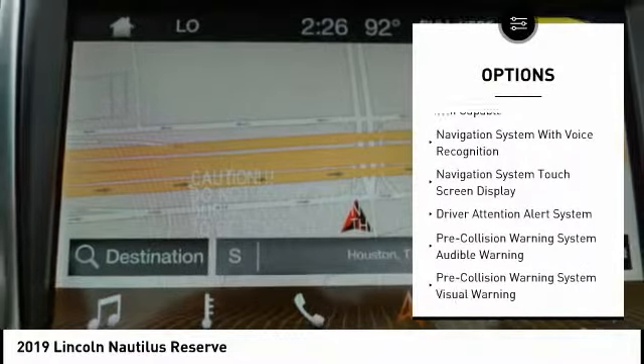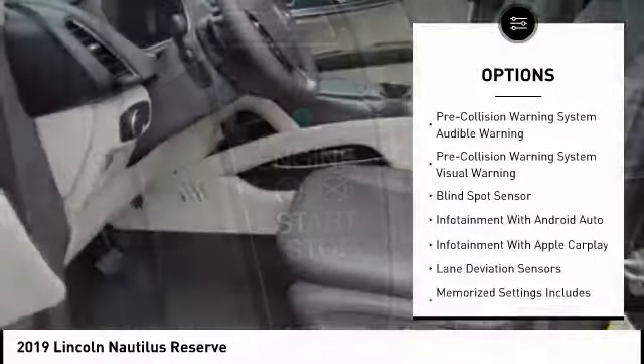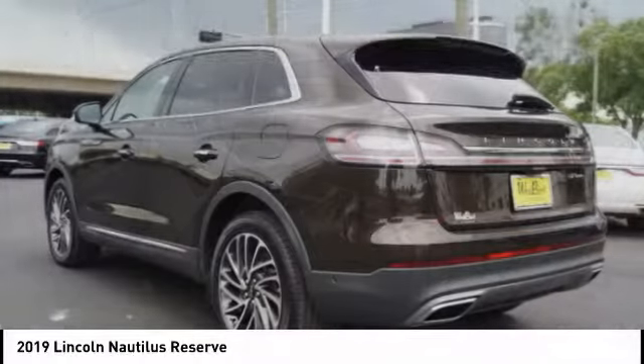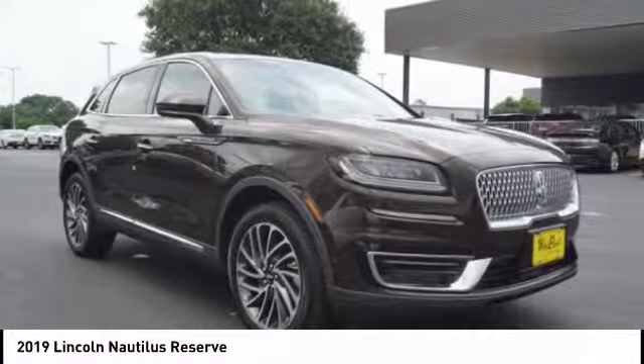Stability control, autonomous braking, leather trim seats, traction control, remote engine start, keyless entry, airbags, front knee airbag, universal garage door opener, voice-activated navigation system, and driver attention alert system.